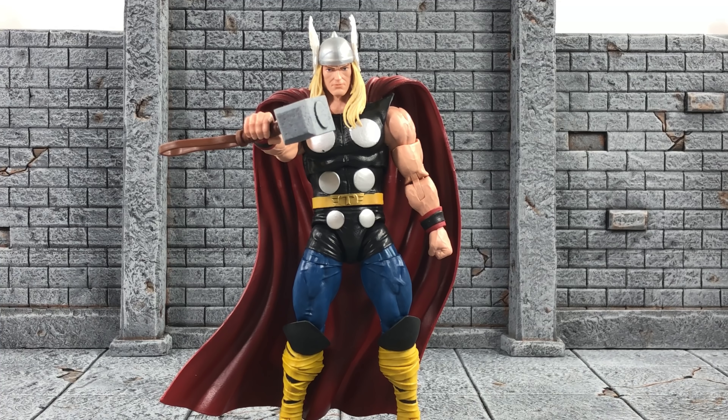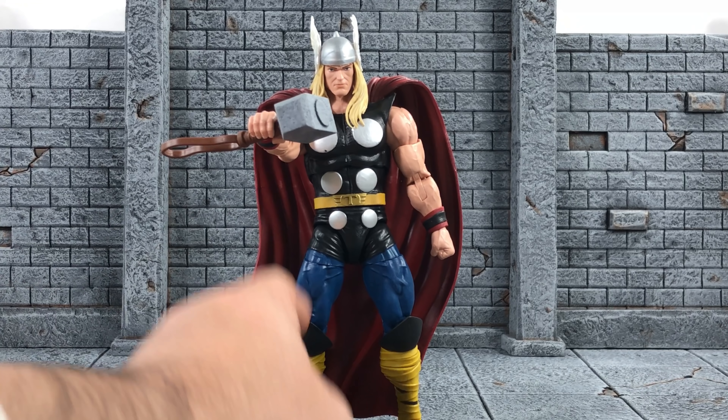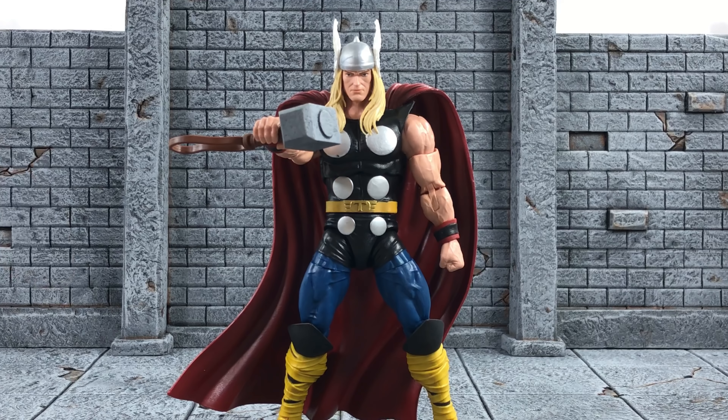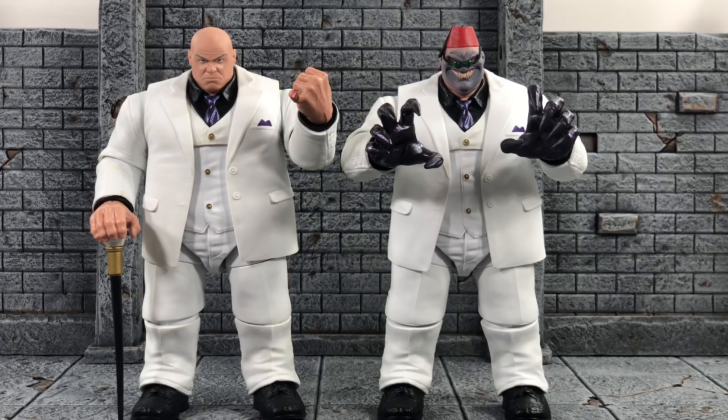Coming in at number seven is Thor — this is the perfect, I mean perfect, classic representation. The sculpting is amazing, the hammer with the written scripture on Mjolnir — love that. His arms, the helmet, the face sculpt, the way the cape is sculpted — it's just beautiful. I love that I got to complete my classic Avengers team with this guy, and this is the best Thor we've ever gotten in Legends form for the comic version.